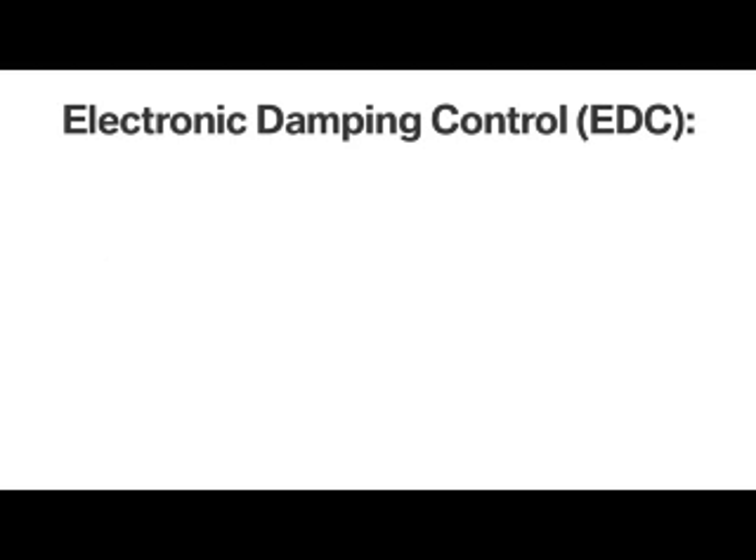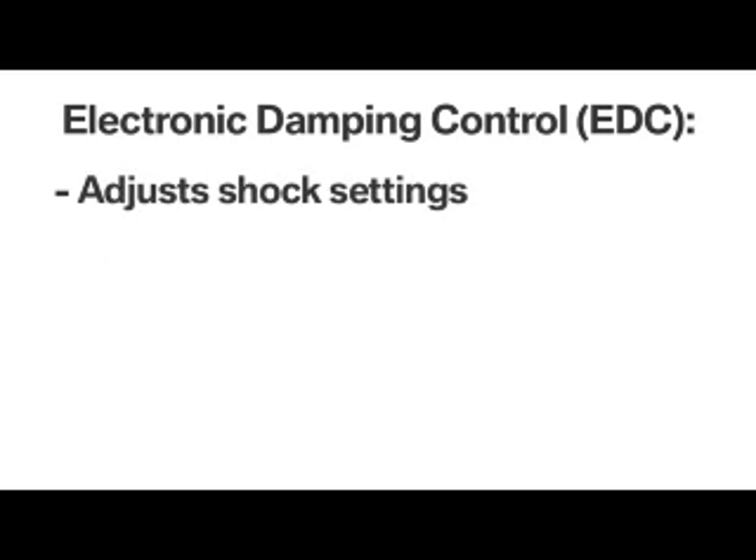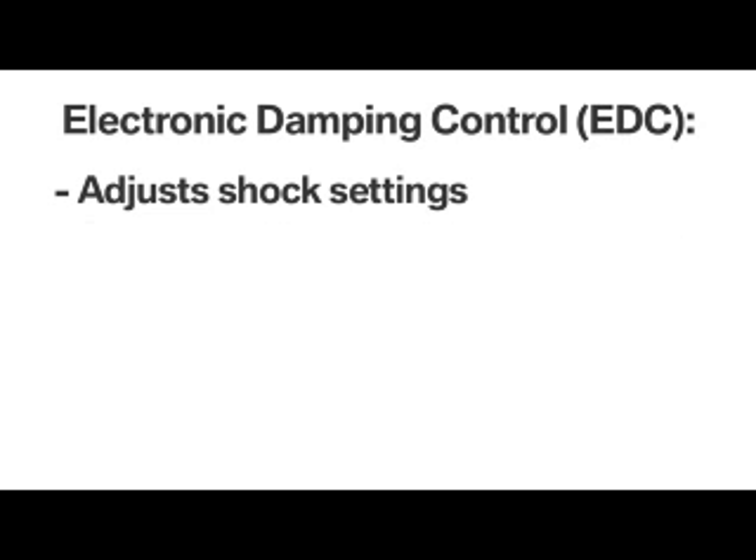With EDC, sensors monitor travel, and in a fraction of a second can adjust shock settings to provide the optimal suspension stiffness. This smooths out the ride over potholes and uneven surfaces,